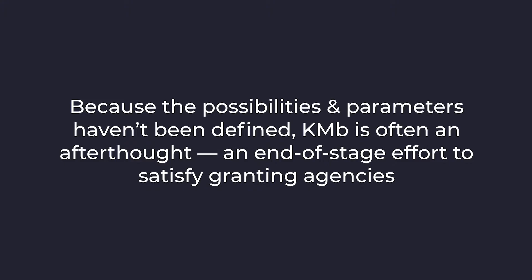If you approach knowledge mobilization using a broad-strokes plan put together at the last minute, you are not alone. But I think we can do better, and it's never been more important that we do. What do I mean? I mean engaging more meaningfully with the people who need our research. Fake news, conspiracy theories, threats to democracy — as members of the academy, we need to break down the barriers that prevent people from engaging with, accepting, and using research.